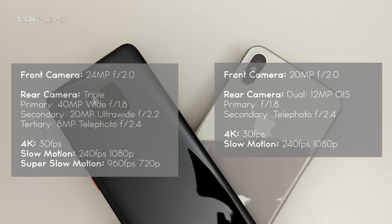As for video recording, the Mate 20 Pro can record up to 4K at 30fps and 1080p at 60fps. For slow motion video, it can record up to 240fps at 1080p and 960fps at 720p. The iPhone XS Max can record up to 4K at 60fps and slow motion video in 1080p at 120fps or 240fps.